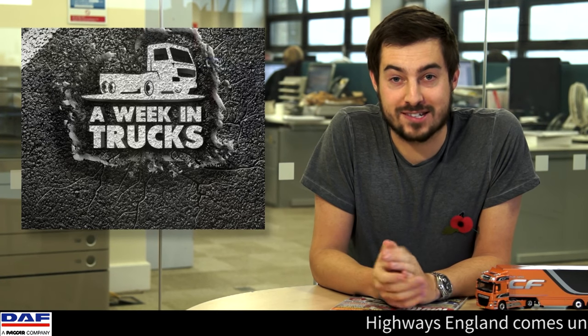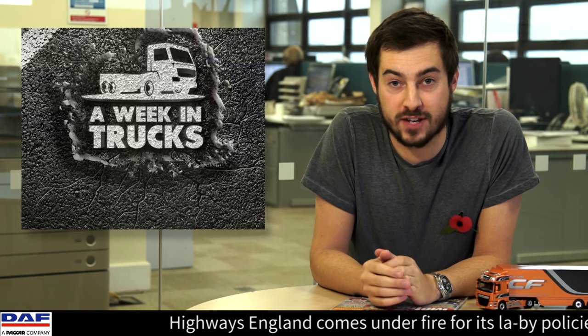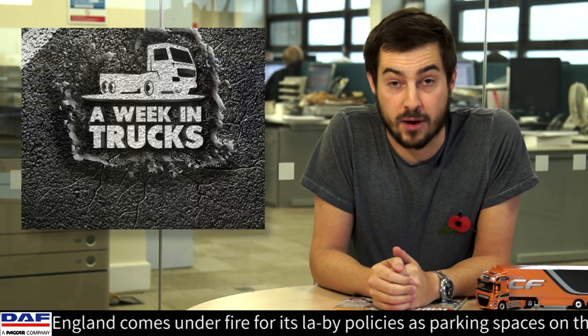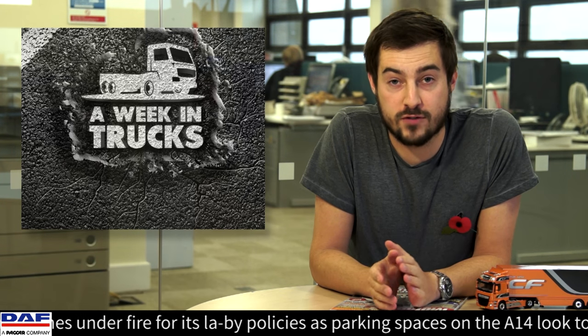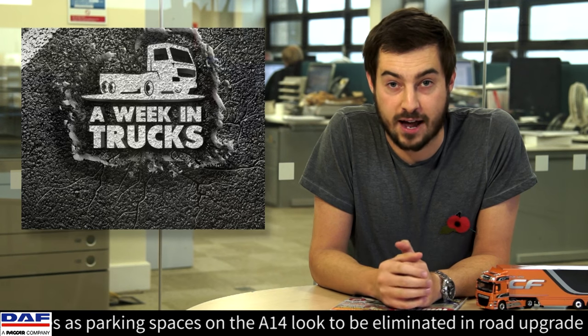And finally, don't forget we still have a fantastic competition prize for you to win. By sending us a simple video, you can win Class 2 and Class 1 HGV tuition from our friends at EP Training. All you've got to do is watch an episode of A Week in Trucks that we've linked to in the comments section below to find out how to enter. You've been watching A Week in Trucks in association with DAF Trucks.